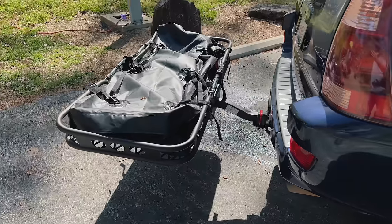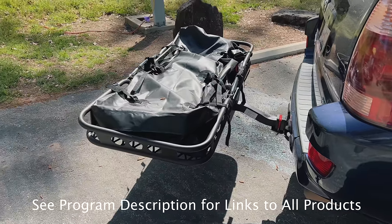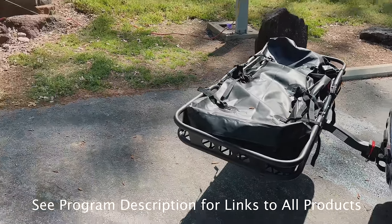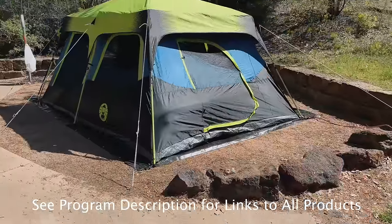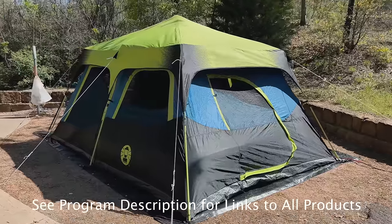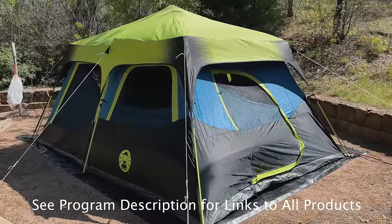Got this nice cargo rack here that holds 600 pounds. I really like this unit. We can pack up a large amount of our camping supplies, including this tent in there and many other things.